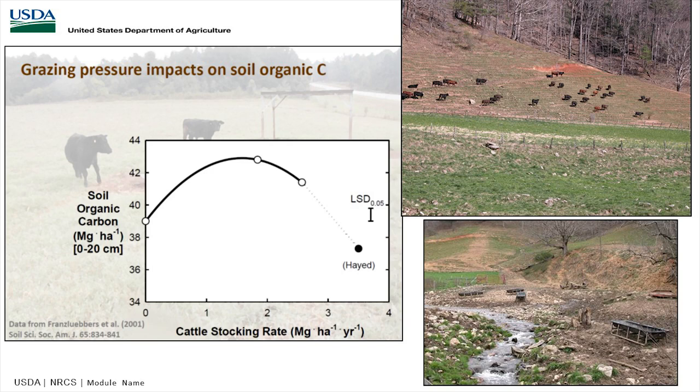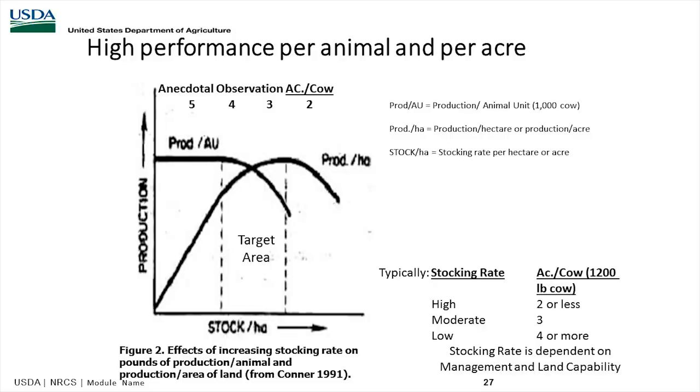It's all about sunlight, leaf area, and root growth in a grazing system. In terms of high performance per animal per cow, the recommendation is anywhere from two and a half acres per cow up to about four acres per cow, based on your productivity, rainfall, animals, and management. As your management improves, you can move toward two and a half acres. Some in Tennessee go two acres or less per cow, but they're moving on a daily or twice-daily basis.